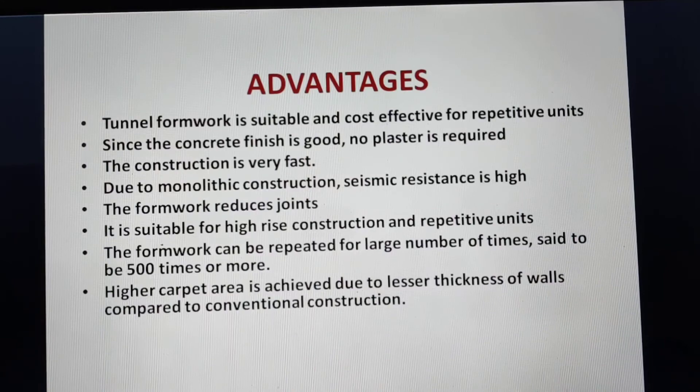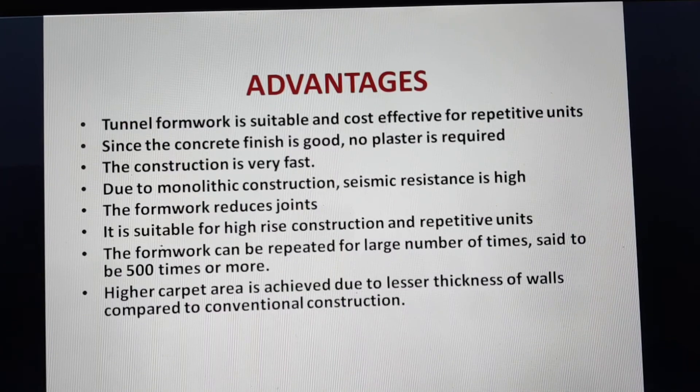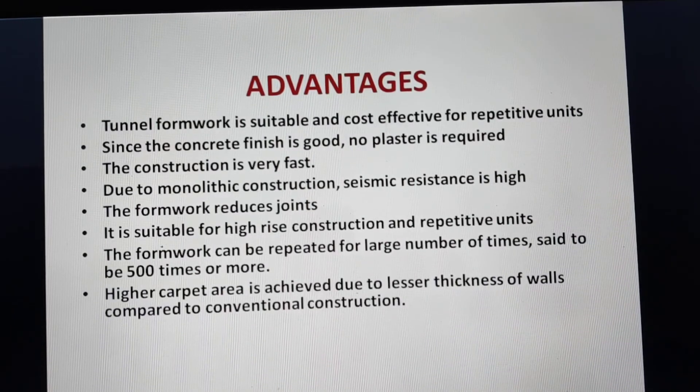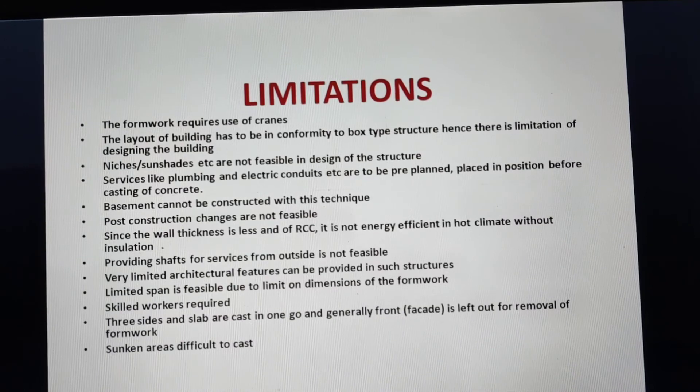Tunnel formwork advantages: it is suitable and cost-effective for repetitive units. Since concrete finish is good, no plaster is required. Construction is fast, formwork reduces joints, it is suitable for high-rise construction, and the formwork can be repeated up to 500 times. Higher carpet area is achieved as wall thickness is lesser than conventional construction. Limitations are similar to aluminum formwork but more severe — module size is limited, walls must be in one line, and niches and sunshades are not feasible.